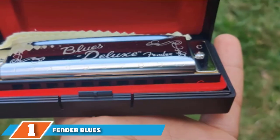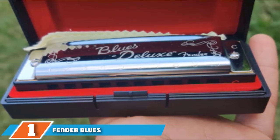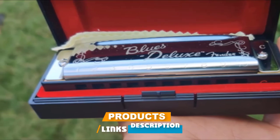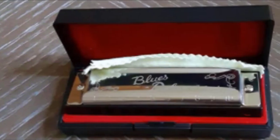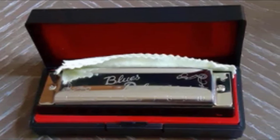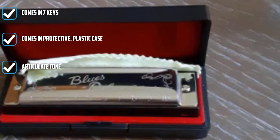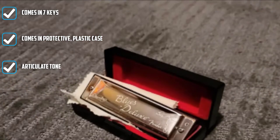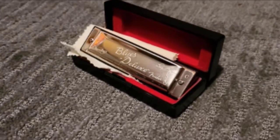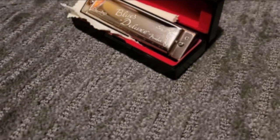In the first position of our list, we have the Fender Blues Deluxe Harmonica. Fender is one of the most popular music and instrument brands in the world. Many people associate Fender with guitars; however, they produce a variety of instruments, including harmonicas. Fender was established in 1946 and has supplied beginner, intermediate, and professional players with quality instruments. They have produced harmonicas specifically for various genres, ranging from rock and roll to blues. This is exactly what makes the Fender Blues Deluxe Harmonica what it is.